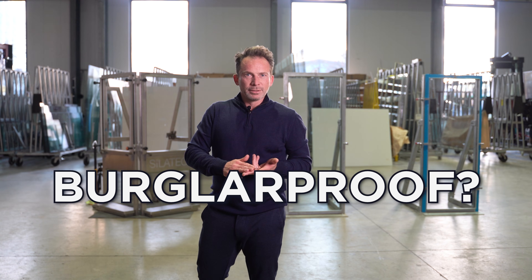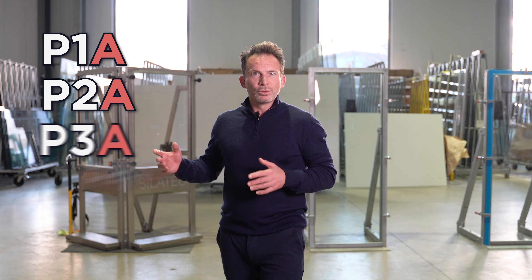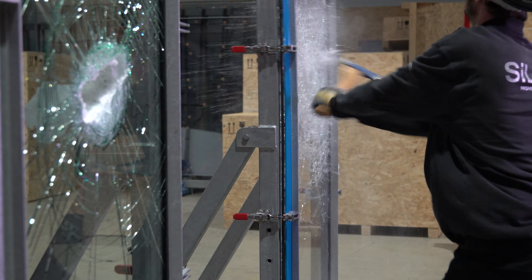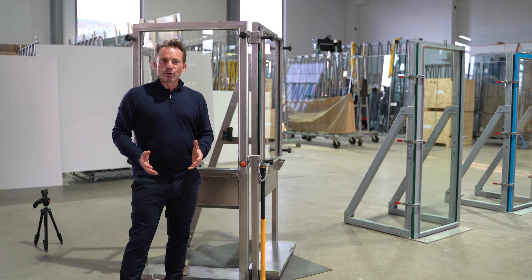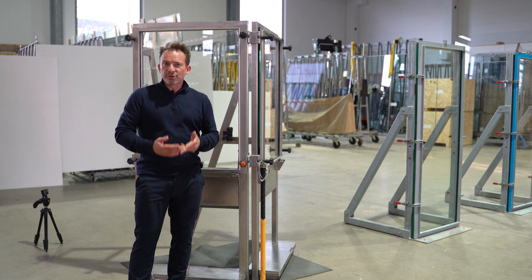Which glass is actually burglar proof? That's exactly what I'm going to explain to you in this video. There are eight different resistant glasses, and we'll attack a few of them in a moment. It's all about the European standard EN356, where there are eight resistant glasses.